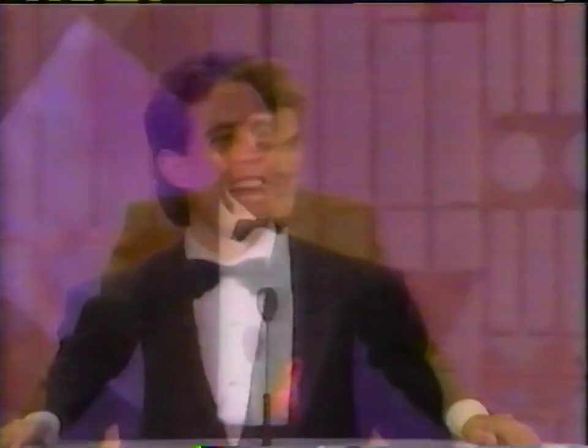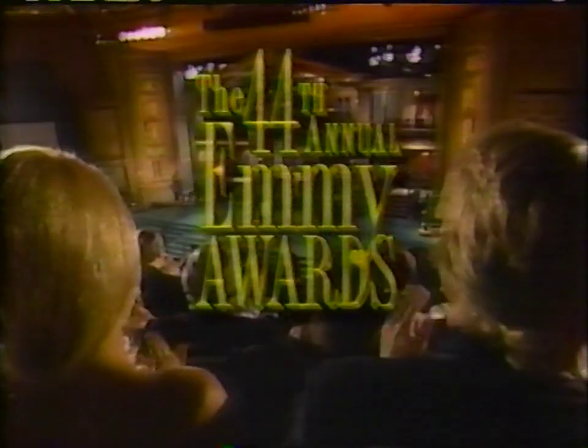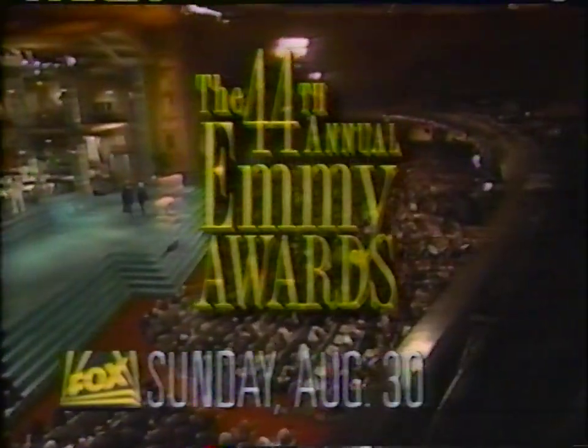Laugh with today's brightest and hottest comedians as they celebrate four decades of TV comedy on the 44th Annual Emmy Awards. Sunday, August 30th.